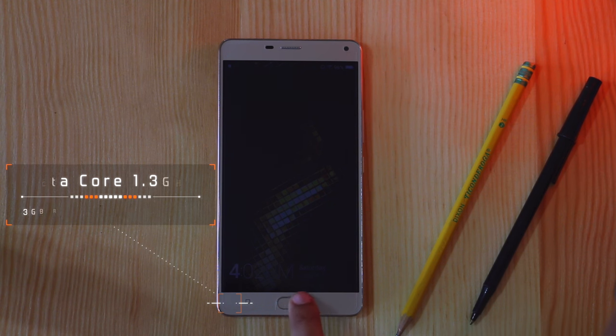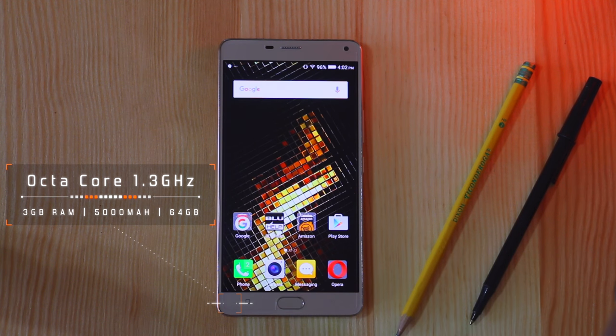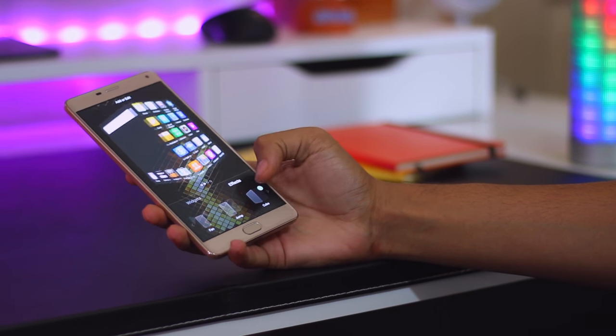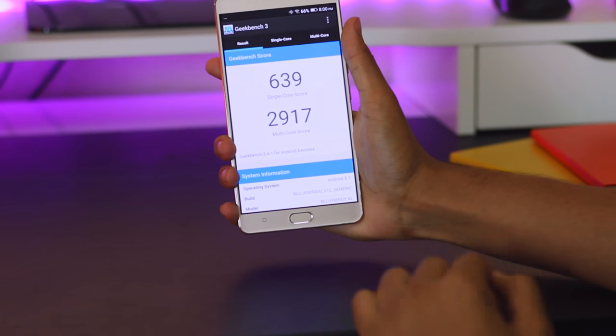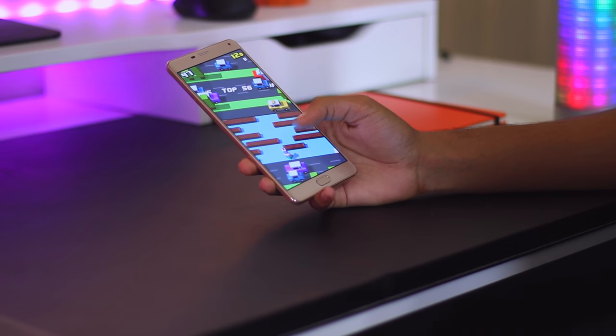Moving on to the performance, the phone is powered by a powerful octa-core 1.3GHz processor with 3GB of RAM. The phone runs very smooth even with custom animations for the home screen. You can switch from app to app instantly without it getting even a bit of stutter. I did run the phone through some benchmarks with Geekbench and it did okay. I also tested gaming and it actually did a pretty good job without dropping any frames.